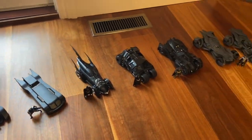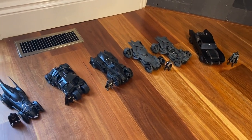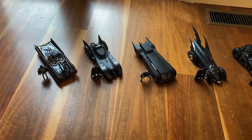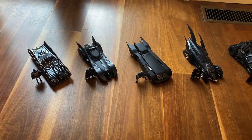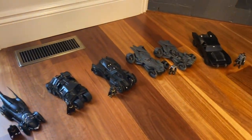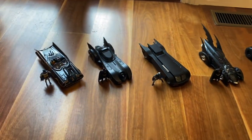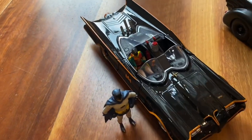Hey guys, how are you going? I thought I'd do something a little bit different today, stretch the boundaries of the channel, and have a look at these really cool Jada Toys diecast Batmobiles from the TV shows, movies, and Arkham video games. Most of these Batmobiles are in 1/24th scale, except for the Robert Pattinson Batmobile which is 1/18th scale — probably the most special one, my favourite, we'll get to that in a minute. While I'm rearranging my cabinets, I thought I'd just get all these out and have a look at them. They might be of some interest to the Batfans.